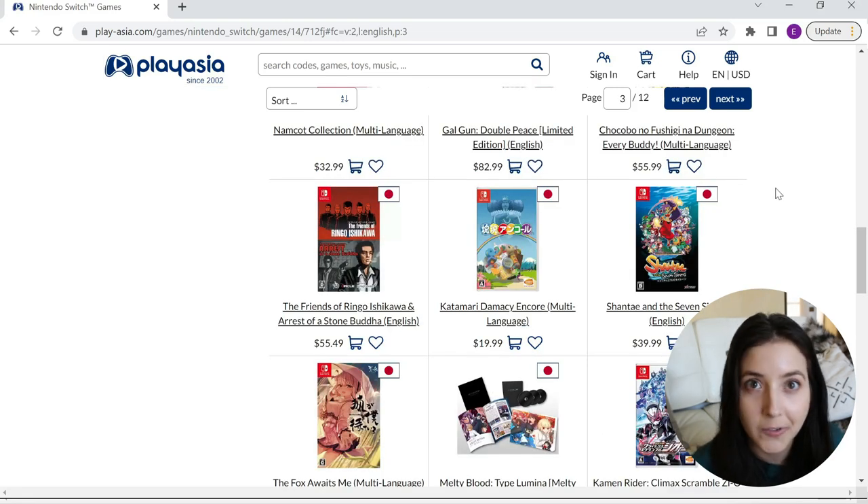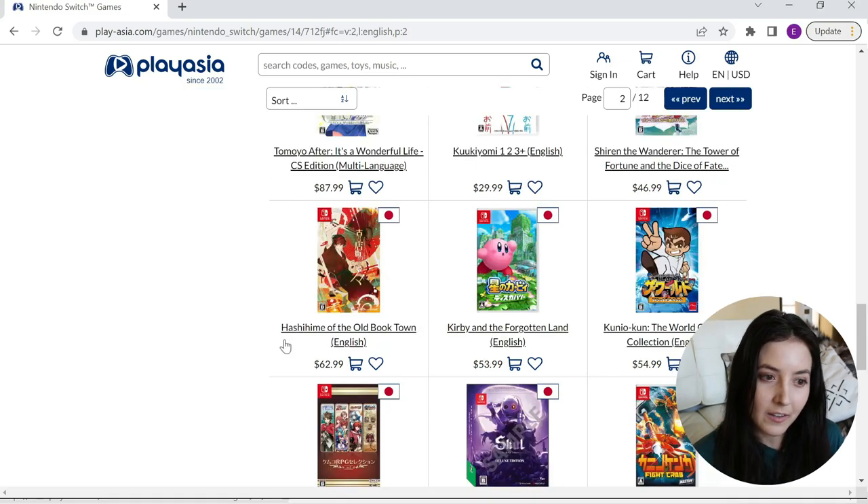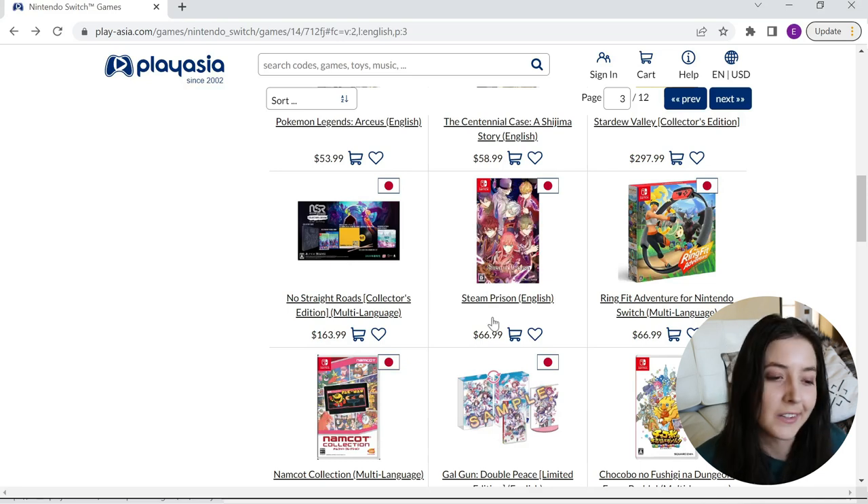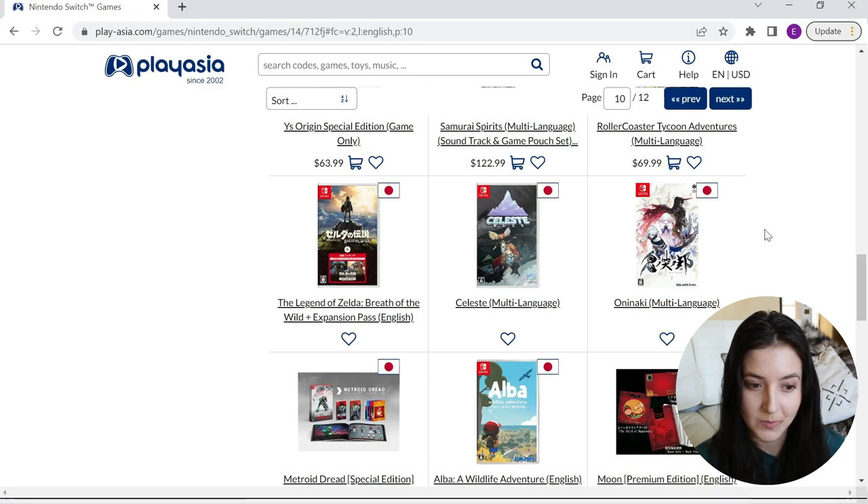Additionally, imports are really helpful if you're interested in some of the limited run games or other limited print physical games. For example, Shantae and the Seven Sirens — you can get this in English for $40 versus however much it's going for on eBay or the North American version. One of the visual novels I was considering is priced at around $63, as well as Steam Prison which is at $67. For more niche games like visual novels, they do tend to be more expensive. One game I really wanted was Funi Naki, but unfortunately PlayAsia does not have it in stock at the moment.